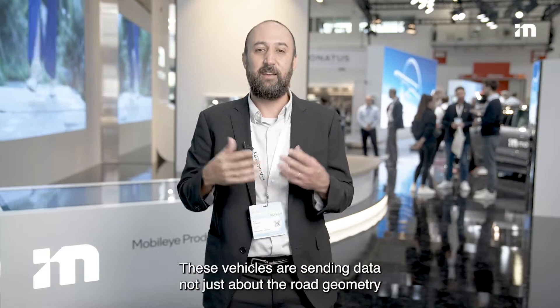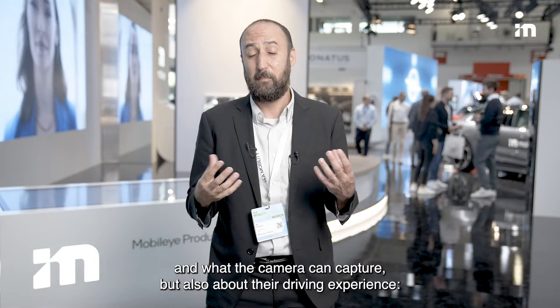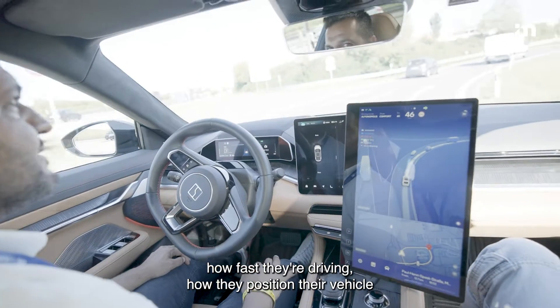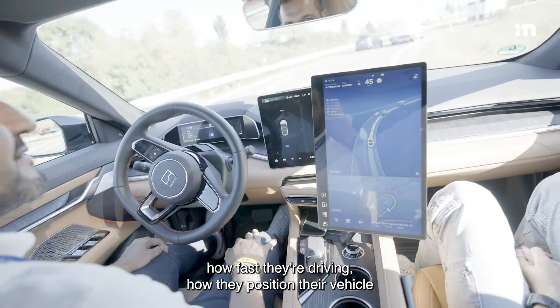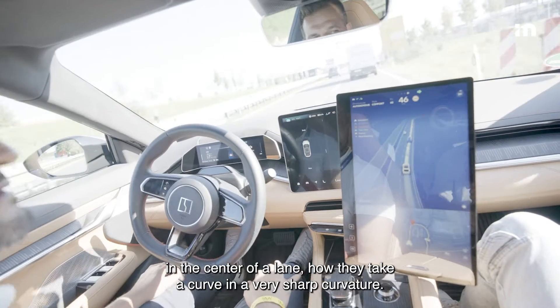These vehicles are sending data not just about road geometry and what the camera can capture, but also about their driving experience — how fast they're driving, how they position their vehicle in the center of a lane, how they take a curve with very sharp curvature.